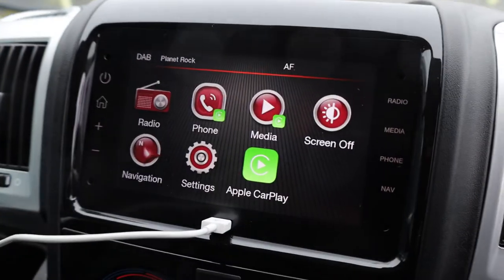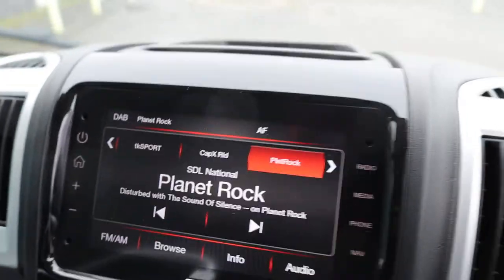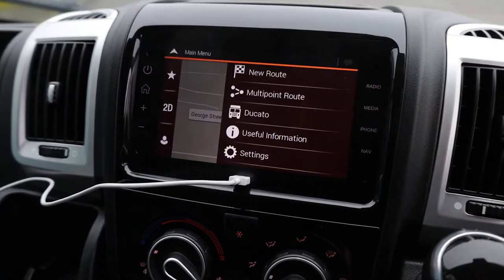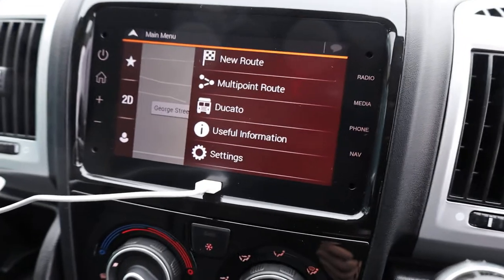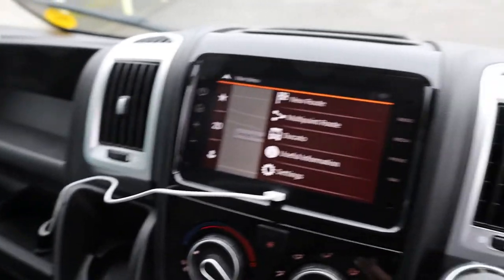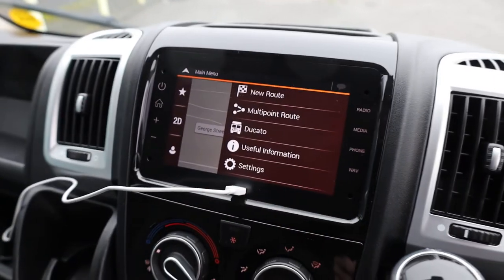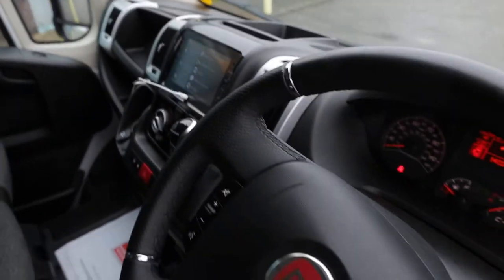If you go back to the main screen, you do have DAB radio on here as well, and of course you can connect your phone to this via Bluetooth. There is also an actual inbuilt sat-nav system on this van anyway, so even if you don't want to connect your phone via cable, you have got an inbuilt sat-nav as well — very, very nice spec on the interior of these vans.